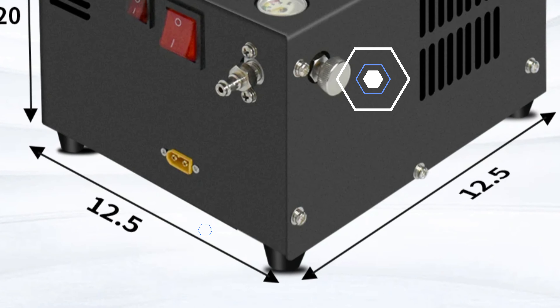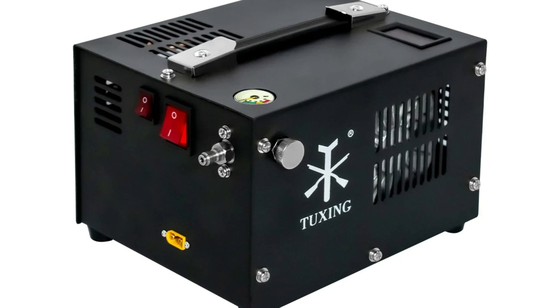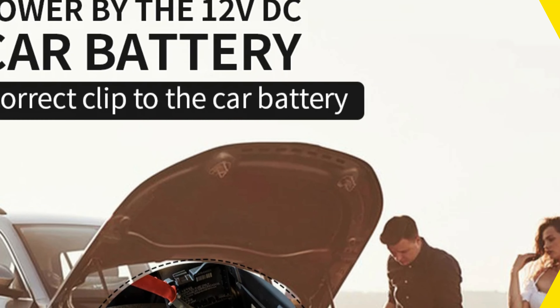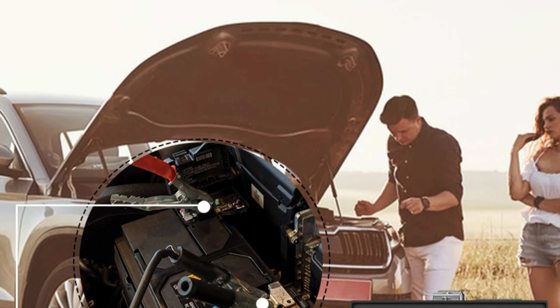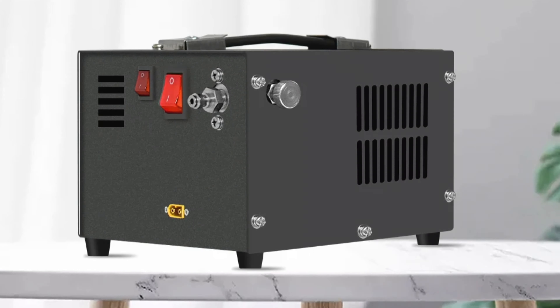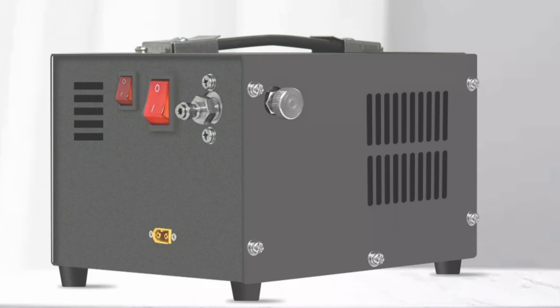Number 2: Tuxing TXES061 High Pressure Air Pump. The Tuxing TXES061 is an electric air pump designed for high-pressure applications, capable of pressurizing air up to 4,500 psi (30 MPa / 300 bar). It offers consistent and powerful performance, making it suitable for filling air tanks for paintball, PCP air rifles, and other pneumatic tools. The pump is powered by electricity, ensuring convenient and reliable operation without manual effort. It is compact and portable, making it easy to transport and store.